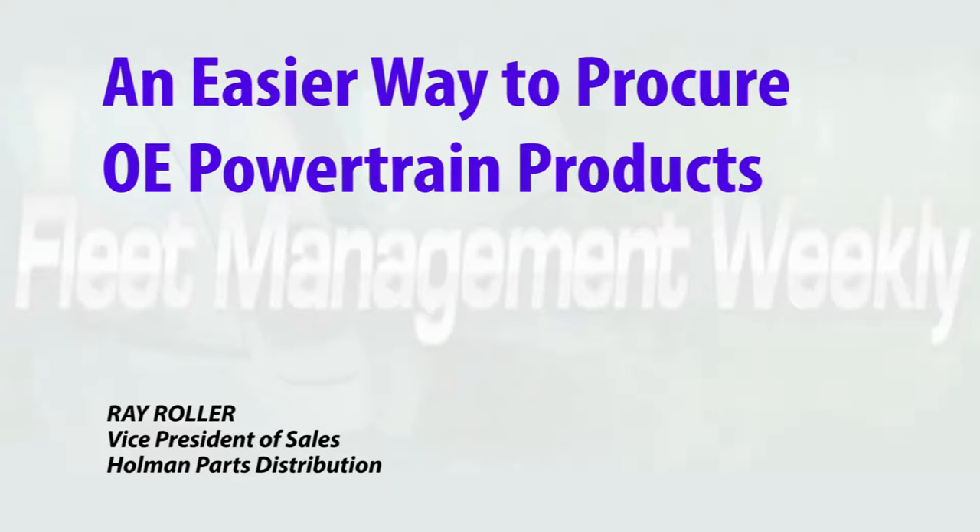Holman Parts Distribution has created a great way to centralize and coordinate the process of buying OE Powertrain products, and that's especially appealing to procurement folks.